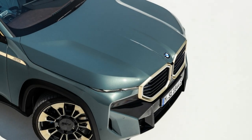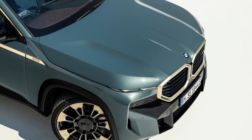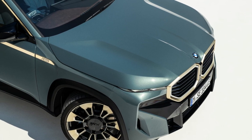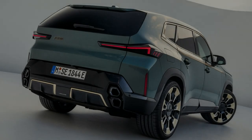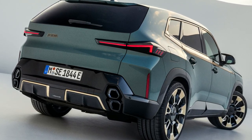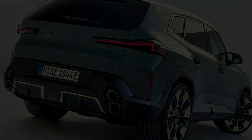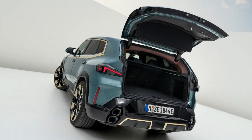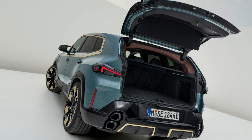The battery pack in the XM offers an all-electric range of up to 88 km and speeds of up to 140 km/h. The XM can sprint from standstill to 100 km/h in 4.3 seconds. BMW will also soon launch the XM Label Red with 748 PS and 1,000 Nm of torque.